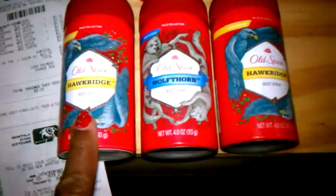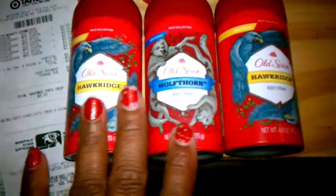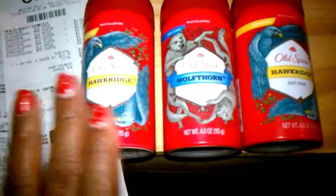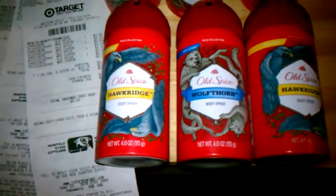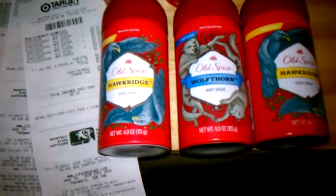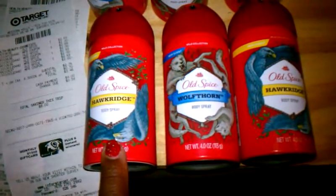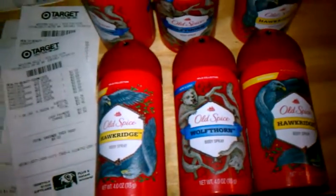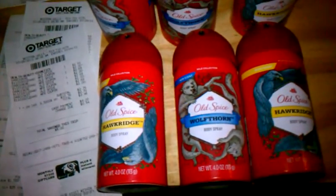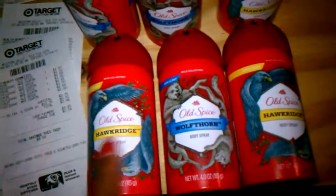I went to one Target yesterday and could not find this — well actually I did find it but it was $3 and some change. Went to a different Target this morning and it was the price $2.69. So each one cost $2.69, and with tax, four of them came up to $3.45, which normally one of them costs more than that.